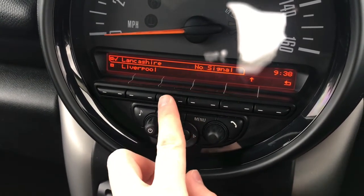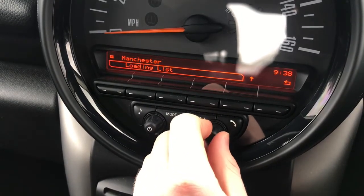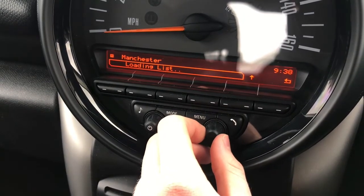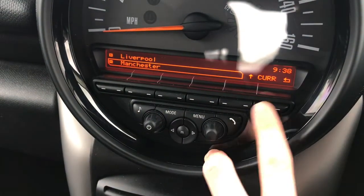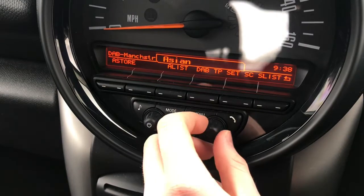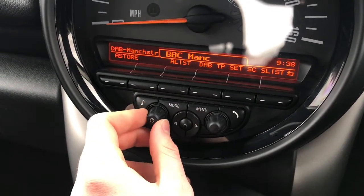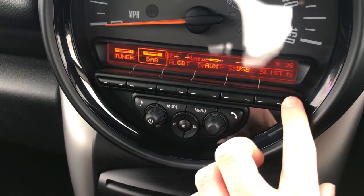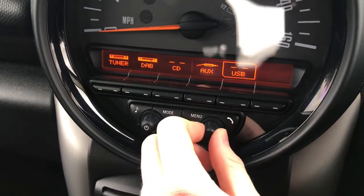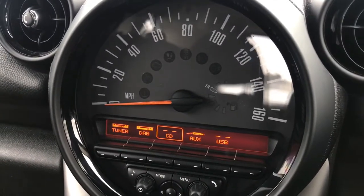You do also have a CD player, as well as auxiliary input and USB, allowing you to easily play your favorite music or albums. With this list you can easily find the DAB stations in your area — it's very straightforward to use. You can flick through with the dial for different stations and you do have a volume control as well. It's a very straightforward system to use.